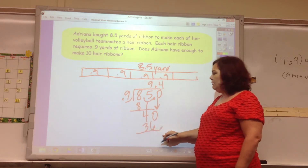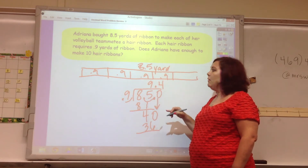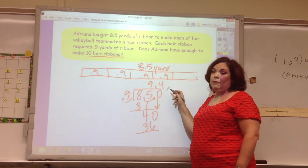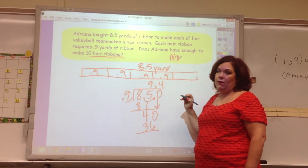This tells me she can make 9.4 hair ribbons. And it asks: does she have enough to make 10 hair ribbons? No — she only has enough to make 9.4. So the answer is no, she doesn't have enough.